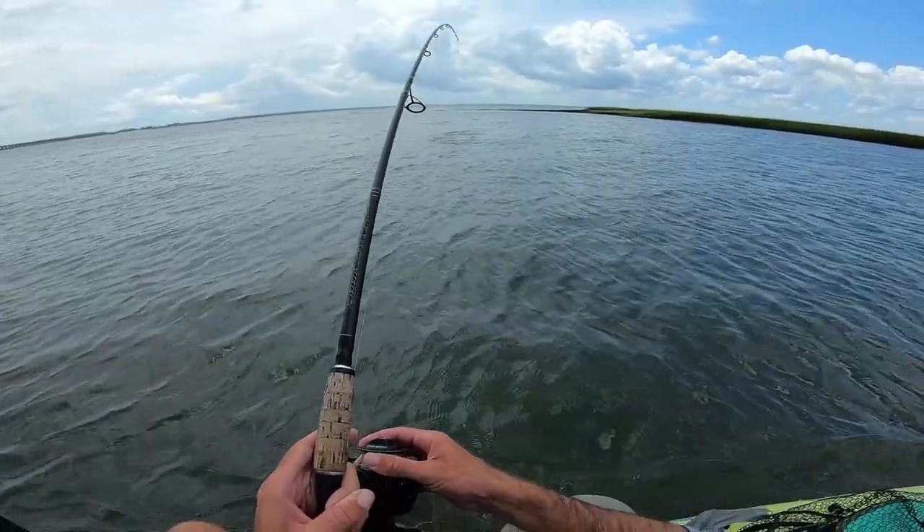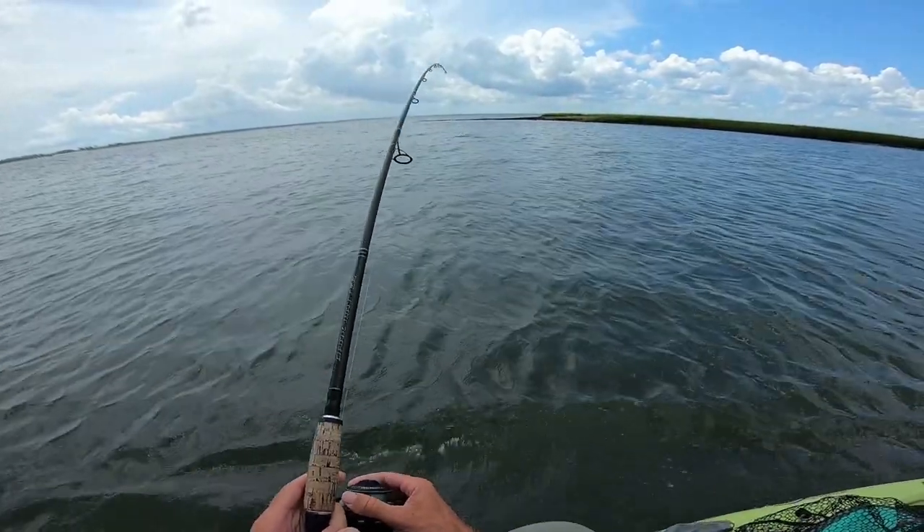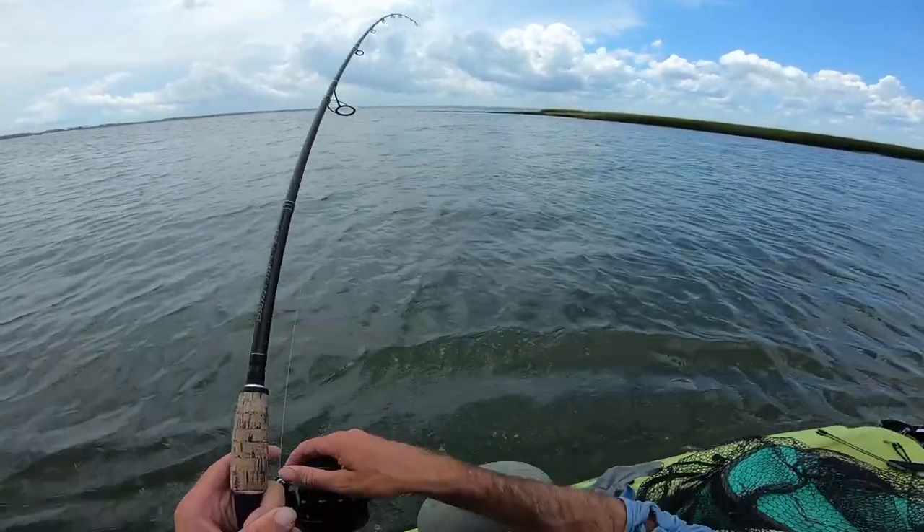Oh yeah, good fish! Whoa, this fish is ripping!